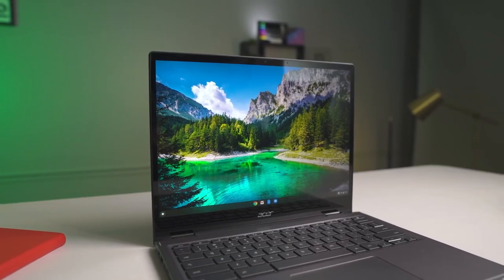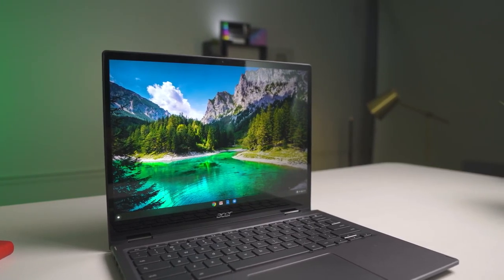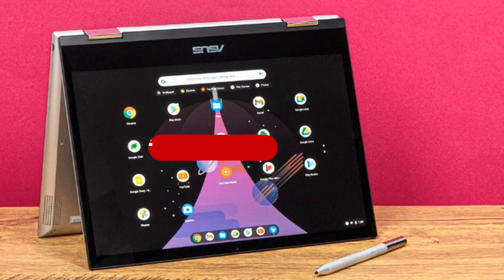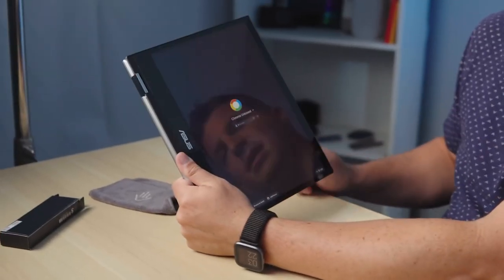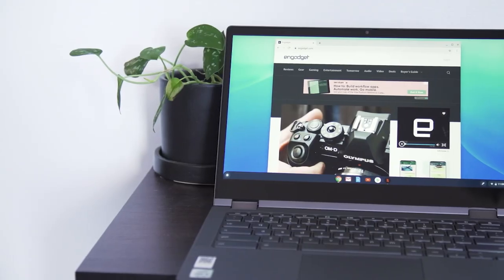As the name implies, it gives you more vertical room to work, but it still has the width of a typical 13.3-inch laptop with a 16-to-9 ratio. Thanks for watching this video. Please remember to leave a like and subscribe to our channel to see more videos like this in the future. If you have any questions related to the products we listed here, leave a comment below and I will get back to you as soon as I can.